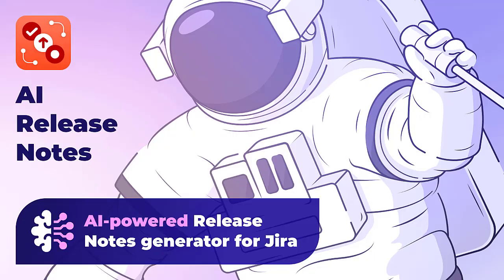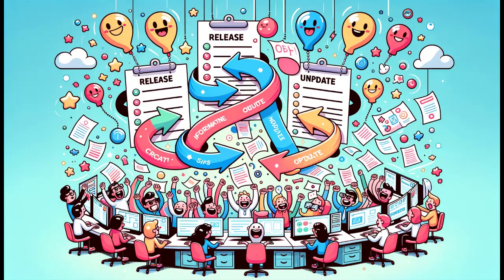In selecting the Apps for Collaboration category, we strategically positioned Release Notes for Jira to address key challenges in contemporary software development environments. Our application enhances team collaboration — it eliminates the cumbersome manual process of creating release notes, freeing technical staff to focus on primary tasks. The immediate availability of updates ensures everyone stays informed in real-time, breaking down information silos.